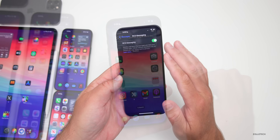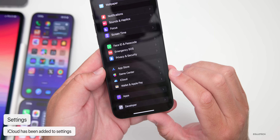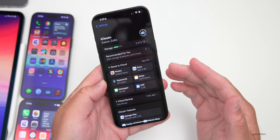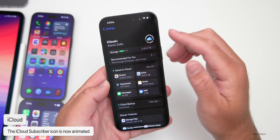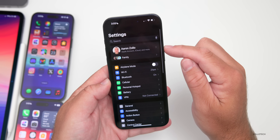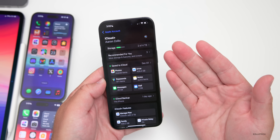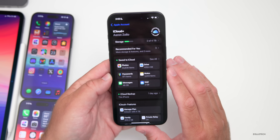Back within Settings, if we scroll down, we now have an iCloud section within Settings itself — not sure why they've put it here, but I like that it's here. It also has that animated iCloud icon, which wasn't animated before. If you tap your name at the top, iCloud still appears and brings you to the same page. Maybe they'll remove it from this location later, but it's still here.